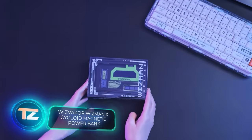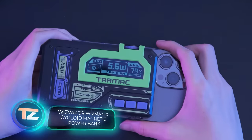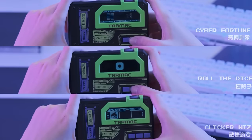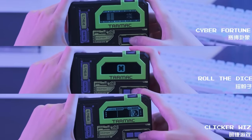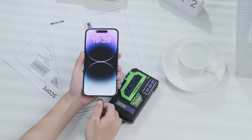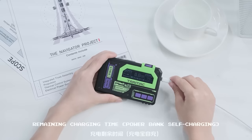The folks behind this power bank describe it as having retro cyber aesthetics. They've given the sleek body a display that lets you enjoy 8-bit graphics. Alongside seeing technical info, you can even play simple games on the display. Other than that, it's a pretty standard power bank, packing a 10,000 mAh capacity.